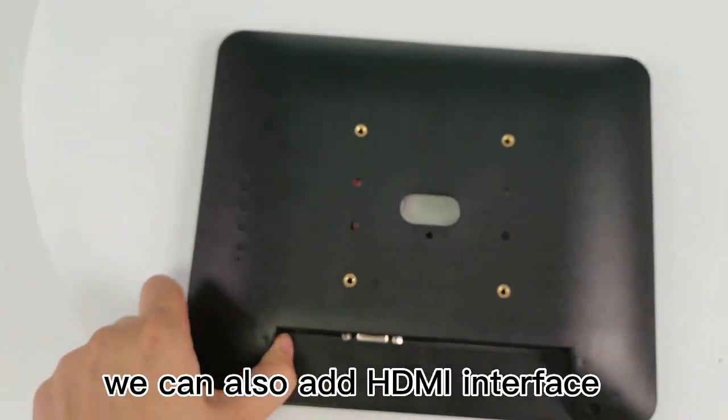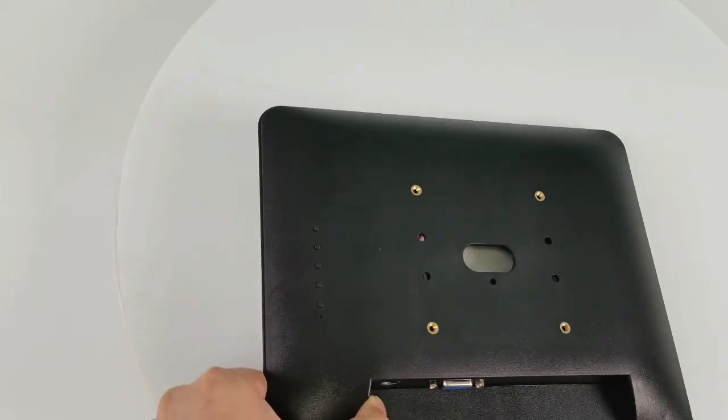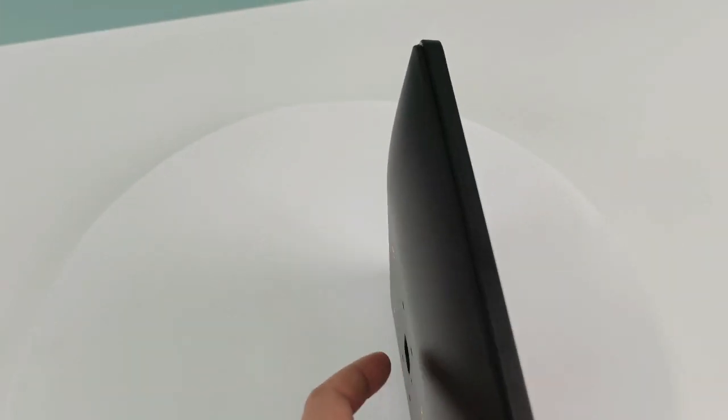We can add touch screen. If you need an HDMI interface, we can do also. For the 9.7 inch LED screen, what we used is brand new screen. The quality is very high. It can be used for more than 3 years.